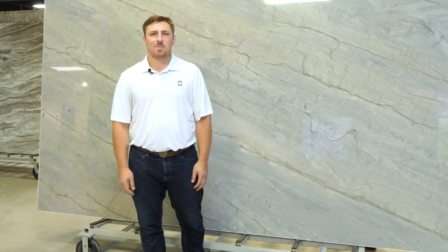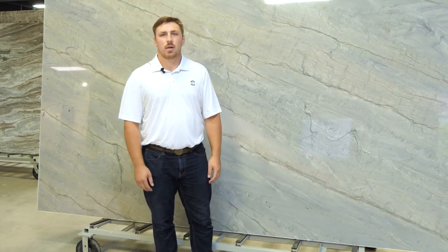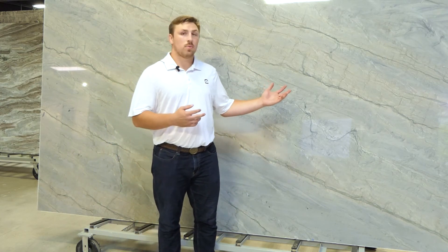Hi, my name is Nick. I'm part of the sales staff here at KG Stevens and I'm here to talk to you about what quartzite is. Quartzite has become an increasingly popular countertop option. It has a similar look to marble but it's more robust and doesn't have the staining and etching issues that marble can have.